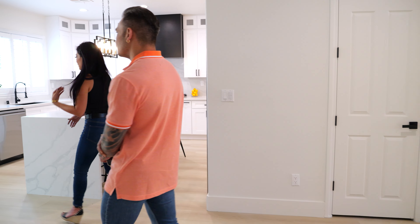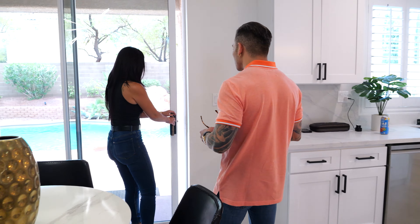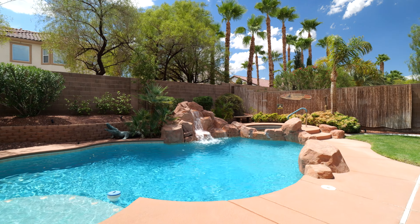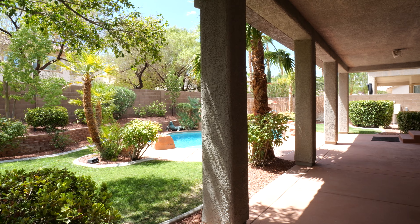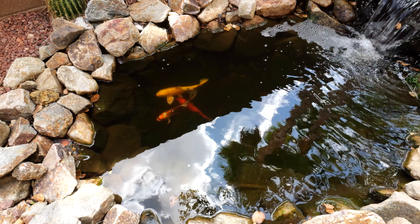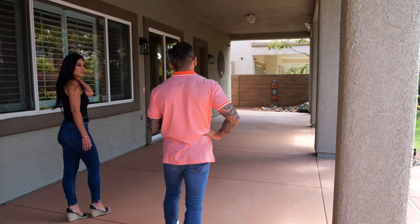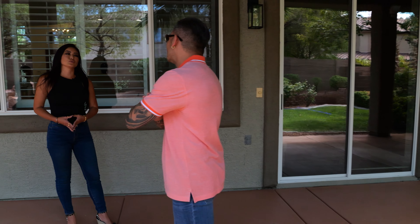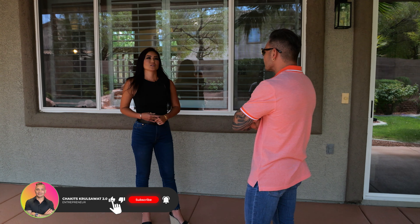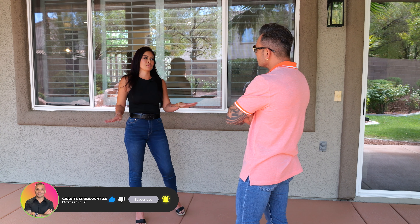Let's take a look at this backyard — this is gorgeous. What'd you end up doing out here? Actually, we didn't do much out here. This was the highlight of the home when we first purchased it. It already had a nice tropical backyard with palm trees and koi ponds. So when you start hitting about the one-million range, should a property this size already have a pool? I don't like to build pools — it's a lot of stress and headache. So I find properties only with pools. I don't even flip properties without pools.